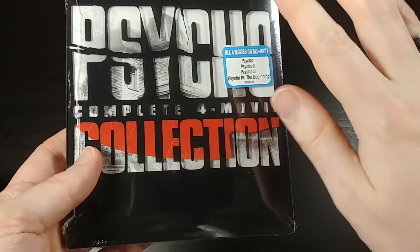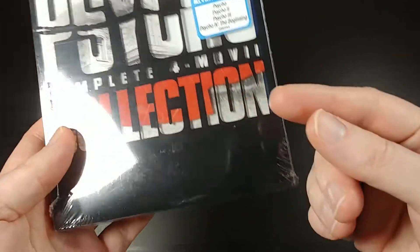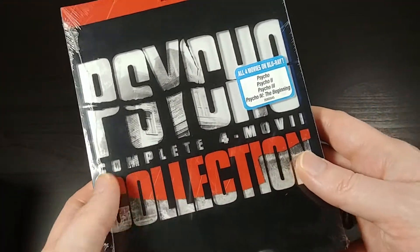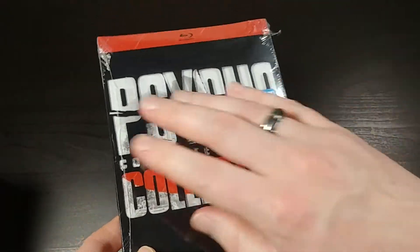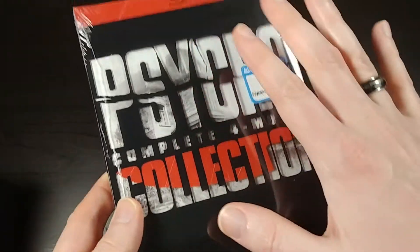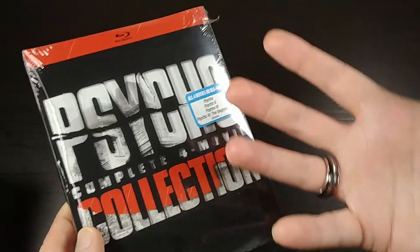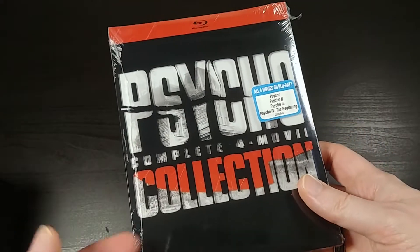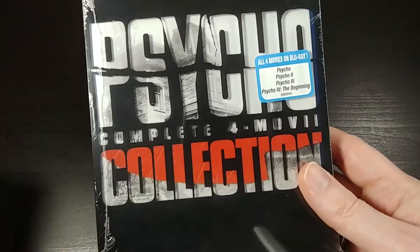As of 2017, all four of these have been available on Blu-ray before, but they've kind of come from different places and they've never been collected in one set before. I've been holding off on buying it. Obviously I've seen Psycho — I actually saw it a year or two ago on the big screen at a theater near here, at a late night showing, which was really cool, because I'd never seen it on the big screen like that.